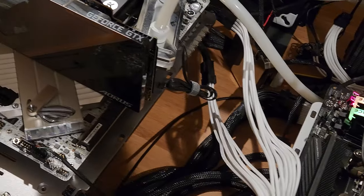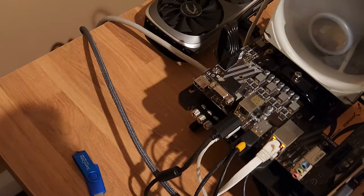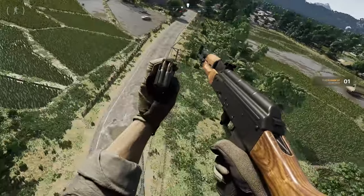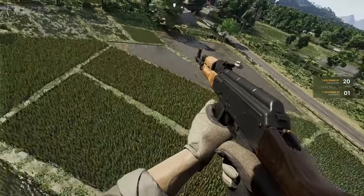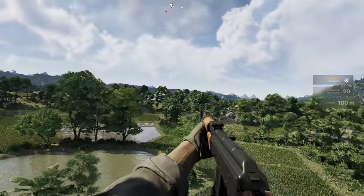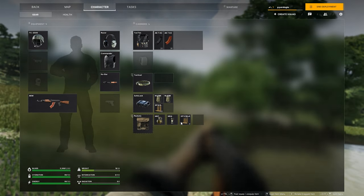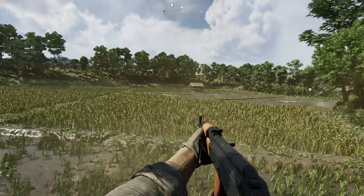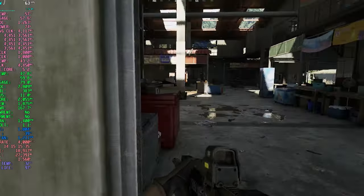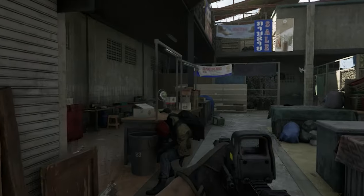They could simply drop in a 5700X3D or a 5800X3D for minimal cost. Going to the AM5 platform might offer a lot of enticing upgrades, but it also means digging a bit deeper into your pockets. So in today's video, we're going to put these two titans head to head and see how they stack up in terms of gaming performance in Greyzone Warfare. Will the 5800X3D continue to hold its own, or is the performance gain of the 7800X3D worth making that jump? Stick around to find out.